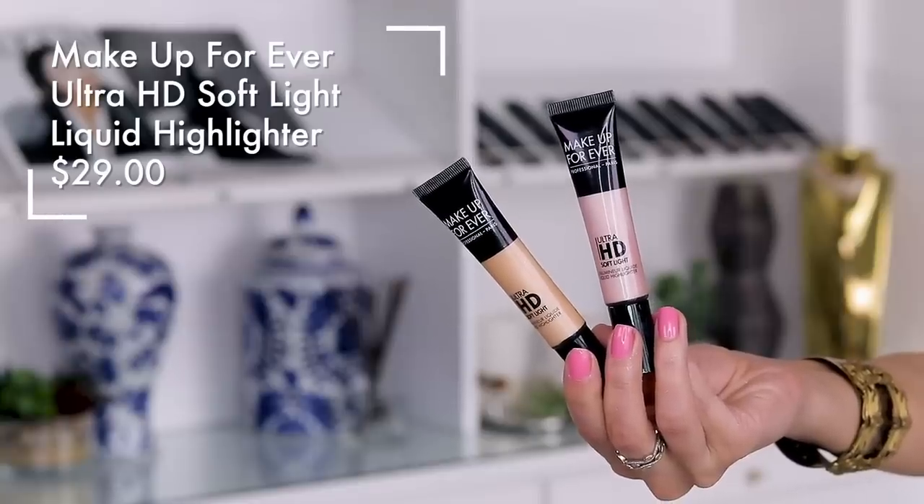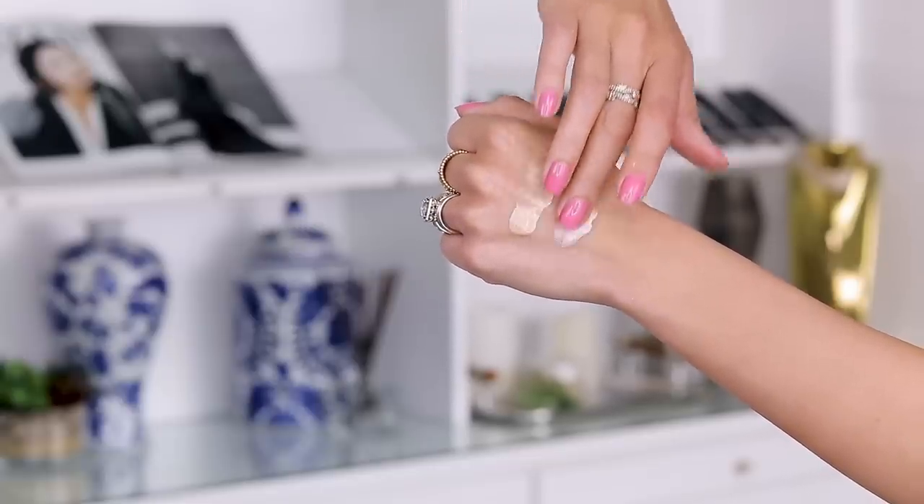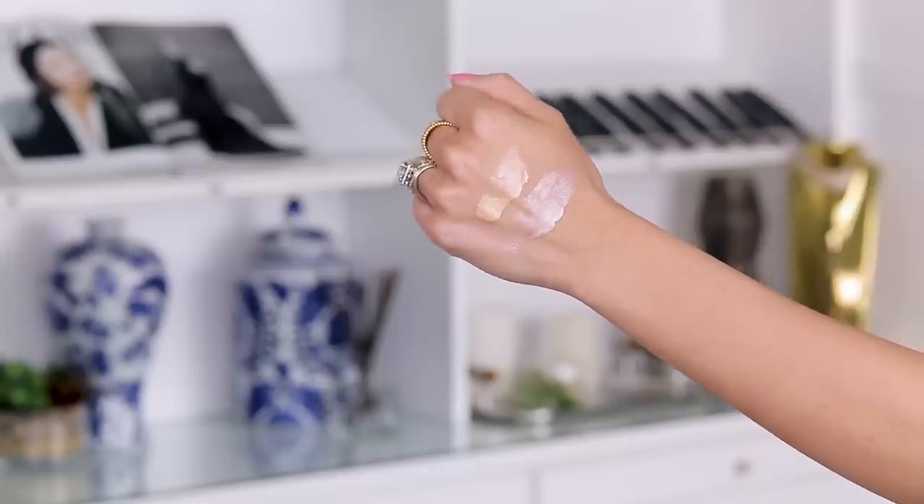Something liquid that Make Up For Ever recently came out with: these are the Ultra HD Soft Light Illuminator liquids. What I like about this is you can mix it in with your foundation. It doesn't have any glitter in it — it truly is that lit-from-within gorgeous glow, almost a 'your skin but better' situation. For someone like me that loves full glam, you're not gonna love this as much. But if you put on a tinted moisturizer and you want something to add glow, something to strobe with that is not going to emphasize pores and doesn't even look like makeup — it's definitely worth purchasing. The finish on it is really stunning.